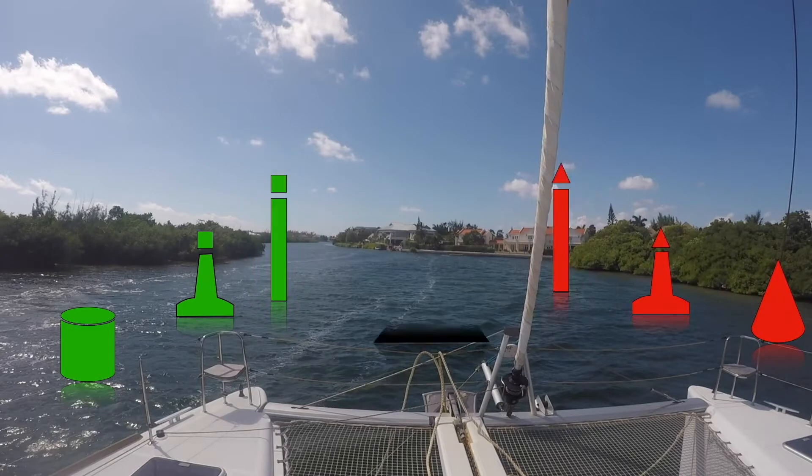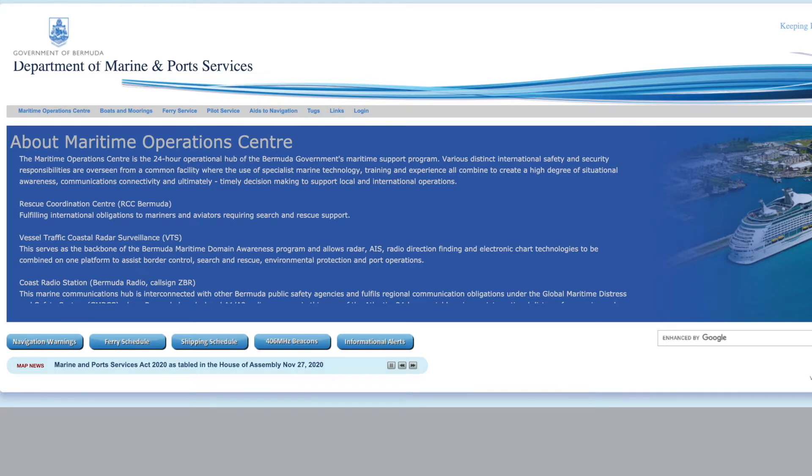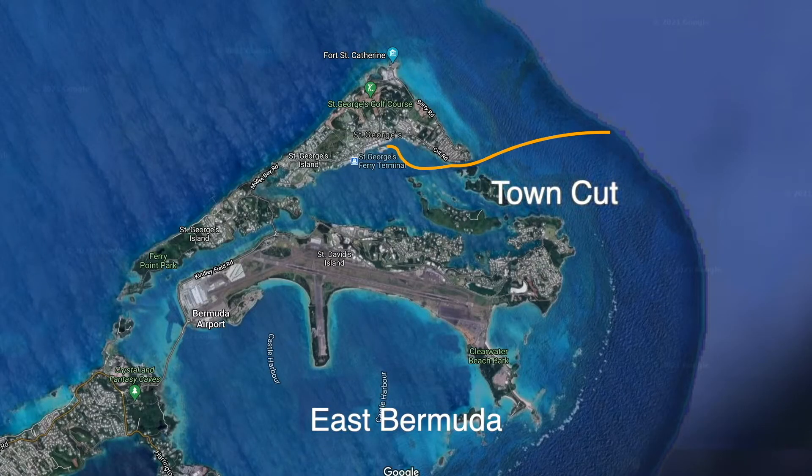So the green square-top buoys will be on the left as you enter from the ocean. Check-in all takes place in St George's. It is possible according to the pilot book to check in at Hamilton, but you have to pre-arrange that and they're not that keen on the idea. You do have to fill in a pre-arrival questionnaire — and a COVID questionnaire — which you can get off the Bermuda MarOps website; we'll put a link in the description. You have to email that about five days before you arrive.